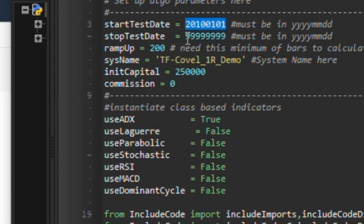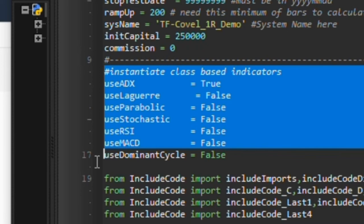My start test date will be January 1st, 2010, and we'll run through whatever data is on the computer. We're going to charge zero commission. The beauty of Trading Simula 18 is that you can do a dynamic commission — it can be a function of the daily equity volatility. If you have a wide-range day there's a possibility you might have been slipped more because there's much more volatility involved. But in this case we're just going to set it to zero.